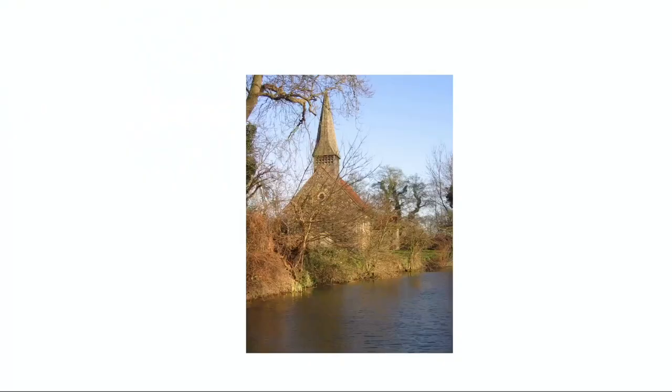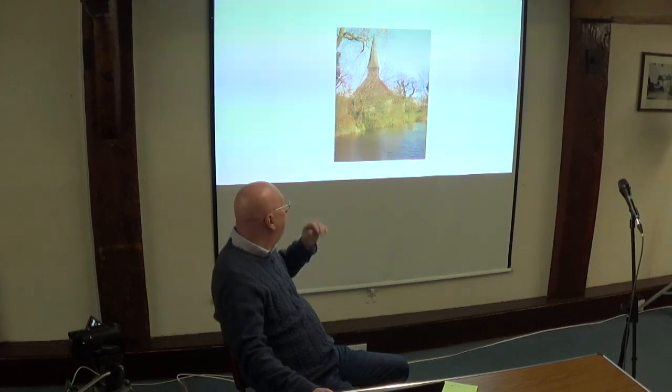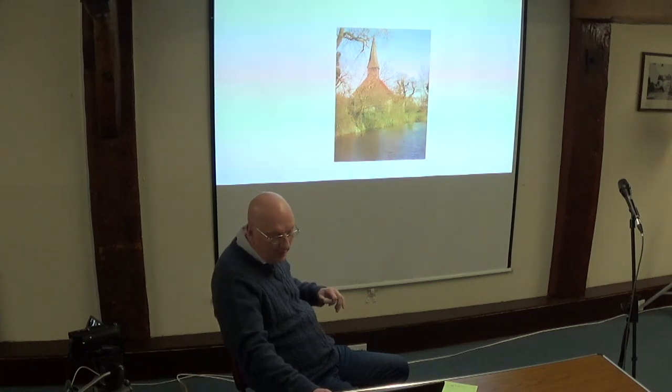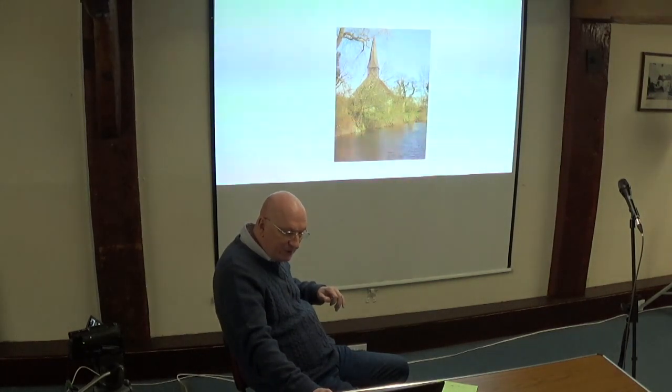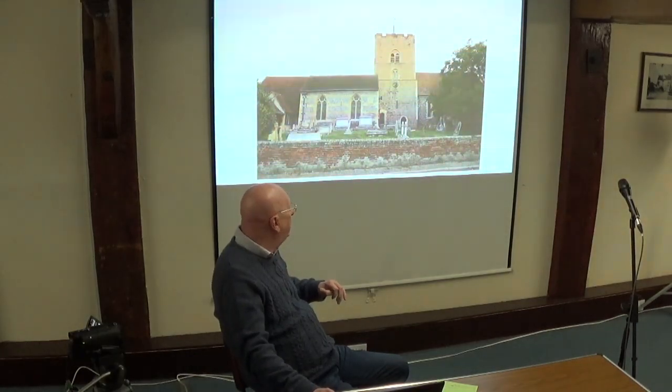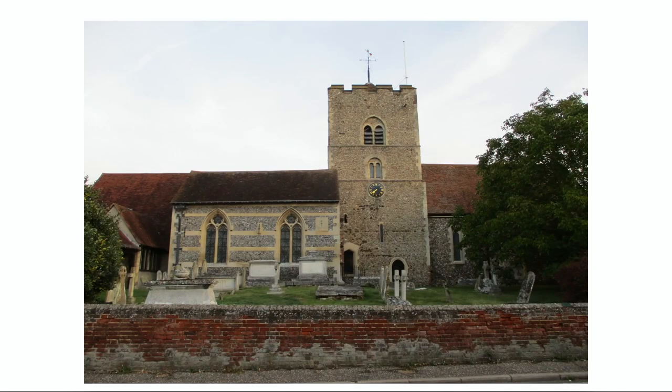By far the most striking, and certainly the oldest, aspect of the historic buildings within the Chelmer Valley are, of course, the churches. These range from this very familiar and picturesque small structure at Althing, right by the river, to large complex structures like this one at Boreham, where the oldest visible part of the building dates back over a thousand years into the later Saxon period.